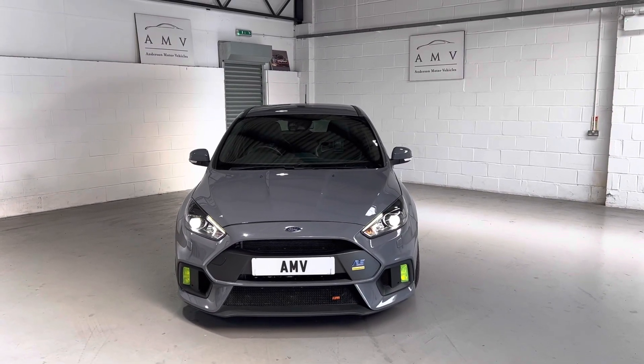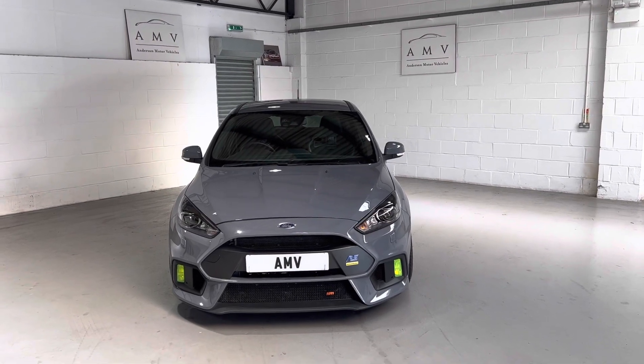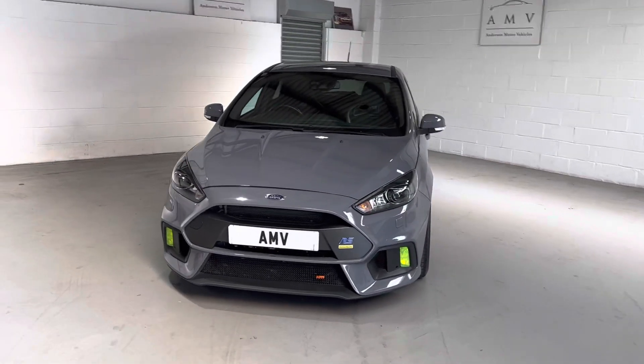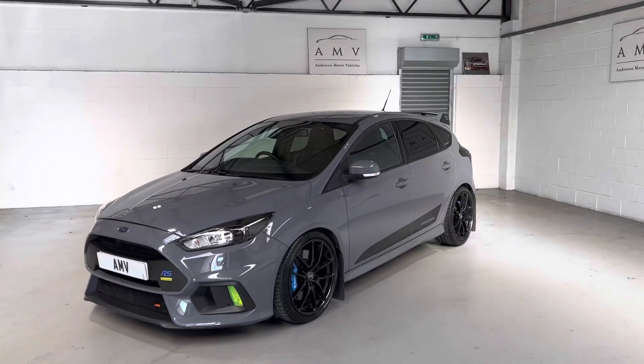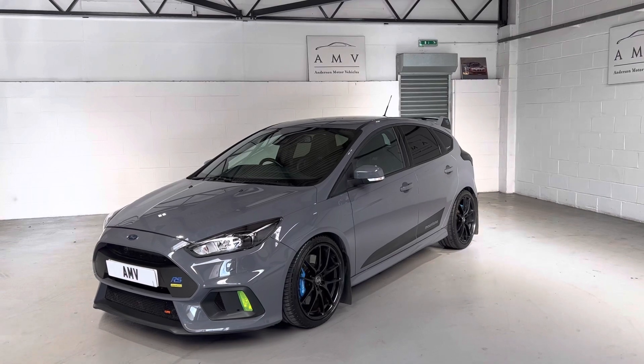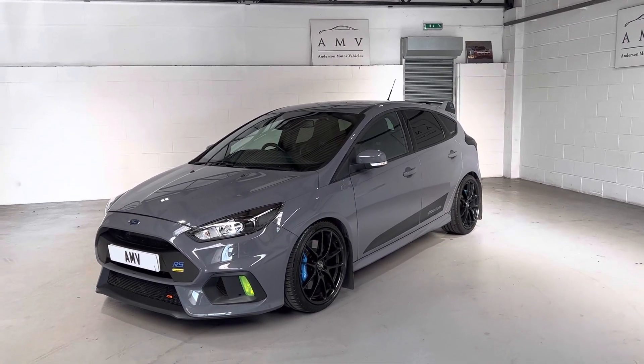Hi, this is Paul from Anderson Motor Vehicles and this is a video of our Ford Focus RS. This is the RS Turbo with a Mountune tuned conversion done by a Ford Main Dealer up in Blackpool, I believe. I have listed all the upgrades on the car on my website so you can see for yourself. I'll talk to you about the car as best I can as I go around it.